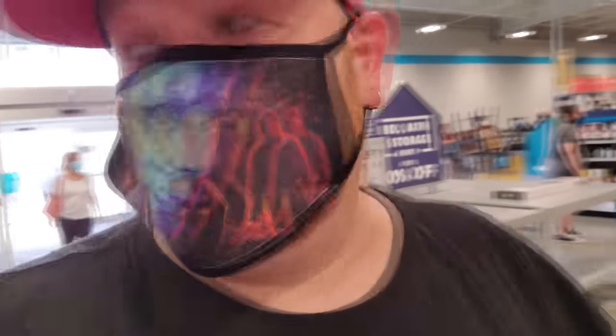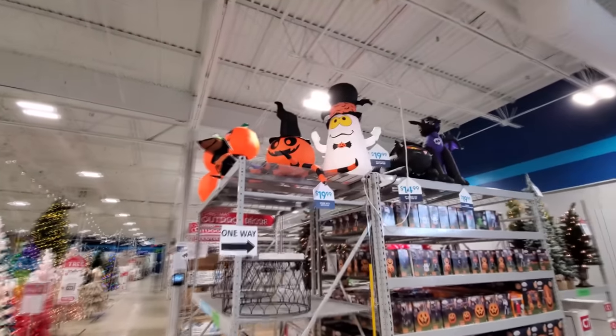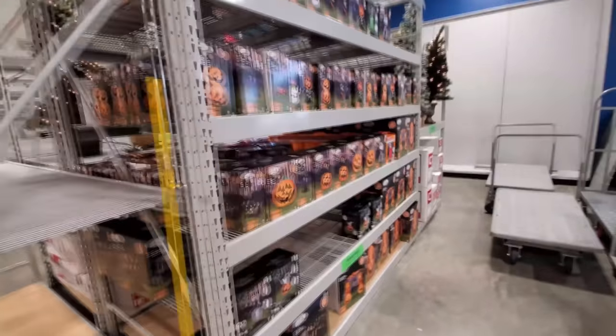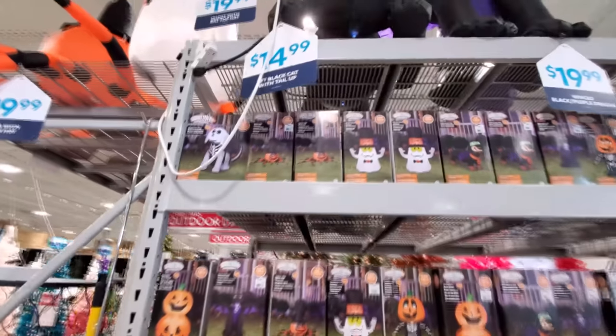Yes, guys, I am so excited. I see awesome inflatables out here. Now, here's the ones they had about a month, a couple weeks ago. Let's just look at these one more time, see if there's anything else that we missed.